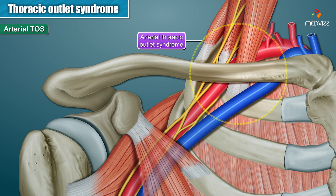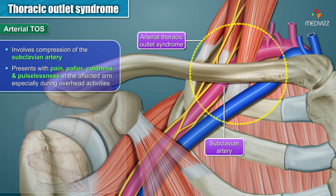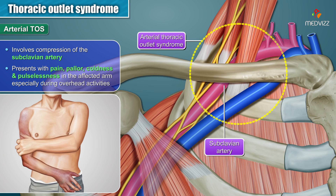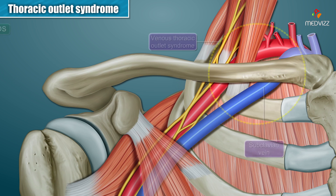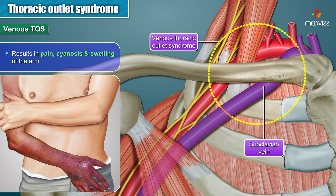Arterial Thoracic Outlet Syndrome involves compression of the subclavian artery and presents with pain, pallor, coldness, and pulselessness in the affected arm, especially during overhead activities. Venous Thoracic Outlet Syndrome, on the other hand, results in pain, cyanosis, and swelling of the arm.